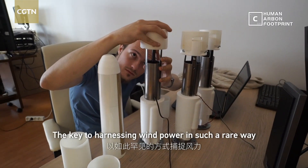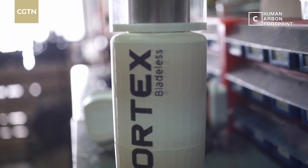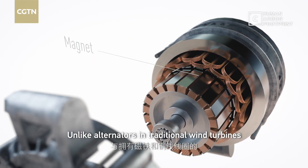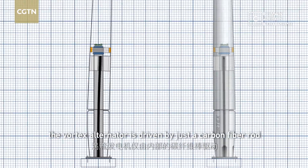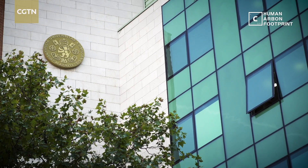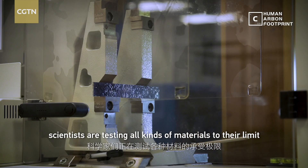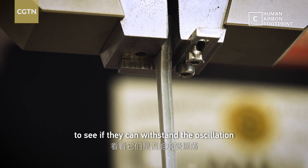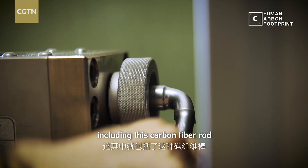The key to harnessing wind power in such a rare way is the alternator inside. Unlike alternators in traditional wind turbines, which include a magnet and copper wire coil, the vortex alternator is driven by just a carbon fiber rod. At Comias Pontifical University, scientists are testing all kinds of materials to their limit to see if they can withstand the oscillation, including this carbon fiber rod.